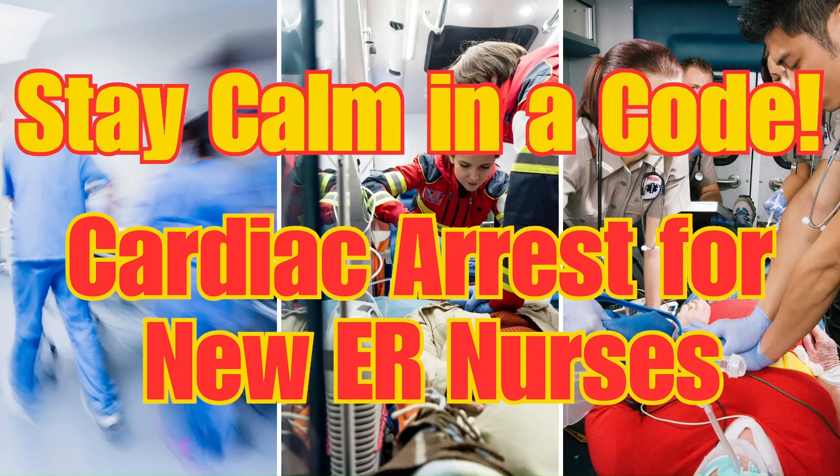Cardiac arrest is one of the most stressful situations for new ER nurses, but it doesn't have to feel overwhelming. In this video, I'm going to break it down into simple steps so you know exactly what to focus on when every second counts.